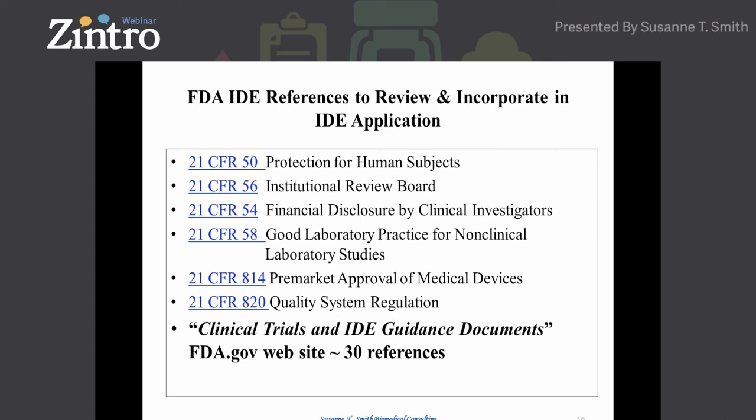Also for GLPs for non-clinical laboratories: there are times when small medical device companies did not conduct their laboratory tests under GLPs — if that's the case, you'll have to explain why. Read over the pre-market approval regulations to understand the next step after the IDE, and review the quality system regulation. FDA will allow you to make modifications to your device within the IDE as long as they are not significant; however, have a conversation with FDA about what those modifications will be.